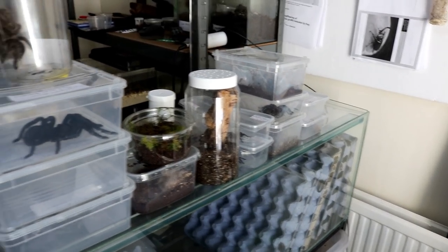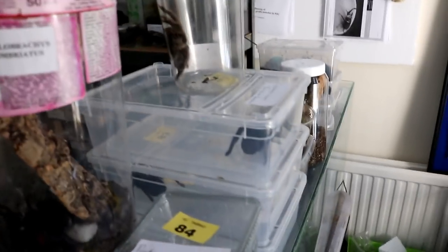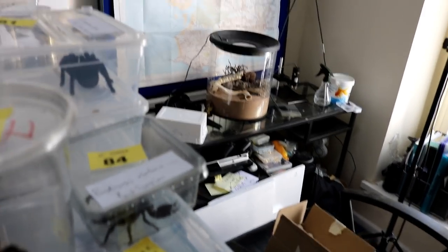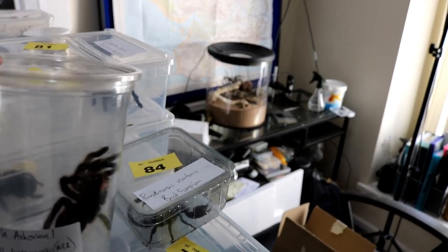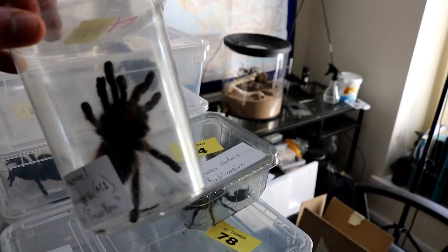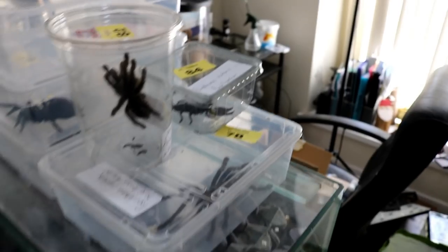And this is my next job. So should we go through them quickly? So there's a Thrixopelma ochoterenae - let's put that one with the female ochoterenae for now. These are the show spiders. Anything with a yellow tag on it I entered into the show. So I entered the Vicularia purpurea Morphotype 1, which is the old Perculpa. Did not win.